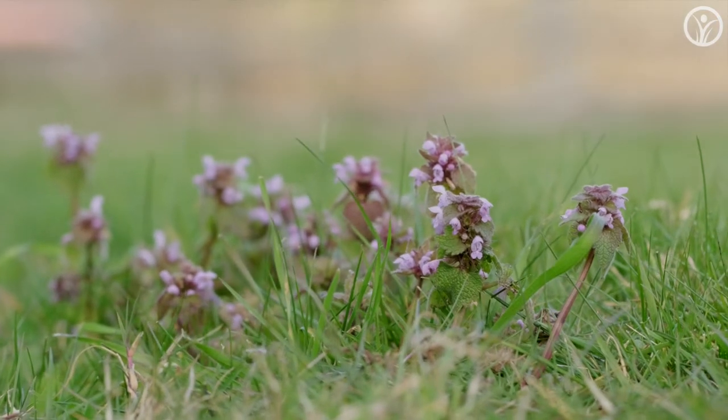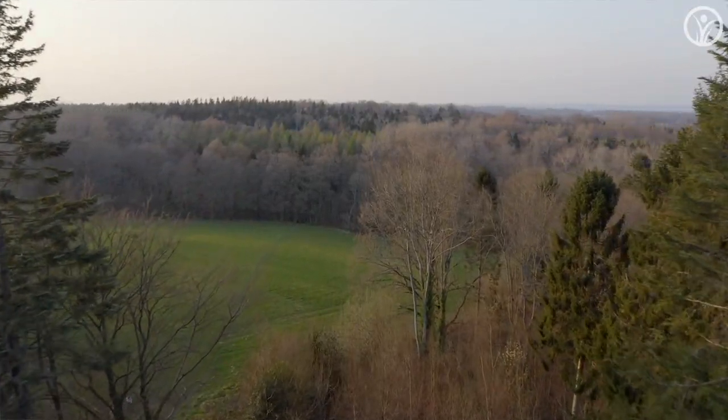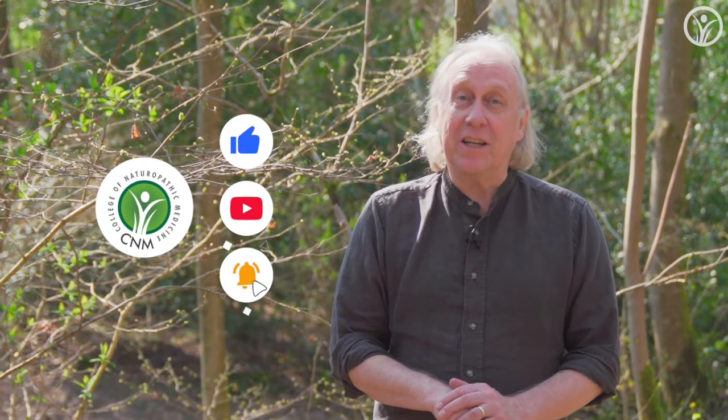So we're going to be looking out for that theme particularly today as we walk through this wonderful area in Sussex, England. If you're new to this channel, please like this video and subscribe to our page in order to keep updated with our future releases. Let's go and see what we can find.